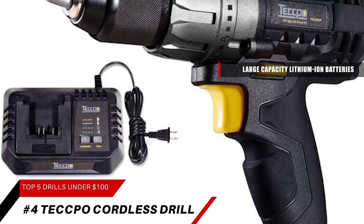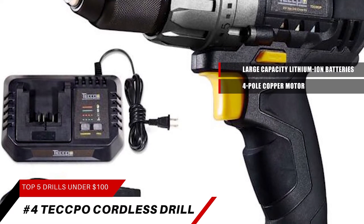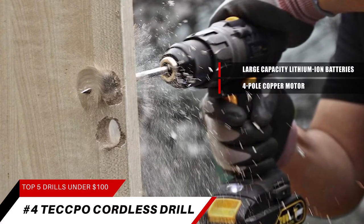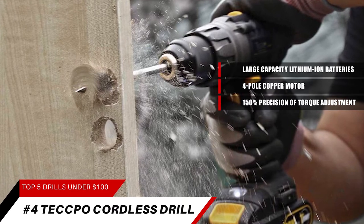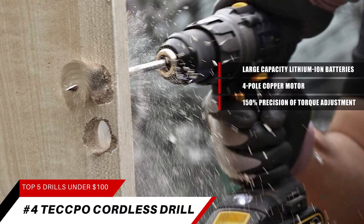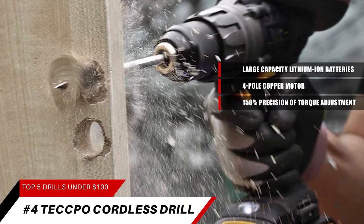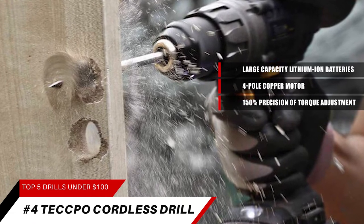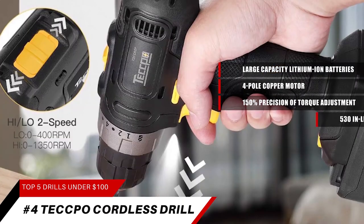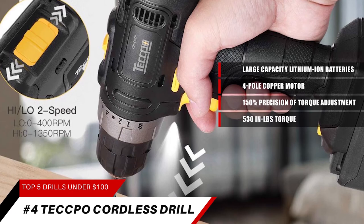530 inch-pounds torque, 24+1 clutch, and two-speed adjustment. The powerful four-pole copper motor delivers 530 inch-pounds (60 Newton meters) peak torque. The 24+1 position clutch generates 150% more precision of torque adjustment than a regular 16+1 cordless drill. Two-speed transmission at 0–450 and 0–1700 RPM covers a range of drilling holes and driving screws in wood, metal, and plastic. The upgraded four-pole copper motor ensures 25% more stable, long-term operation compared to a two-pole motor.